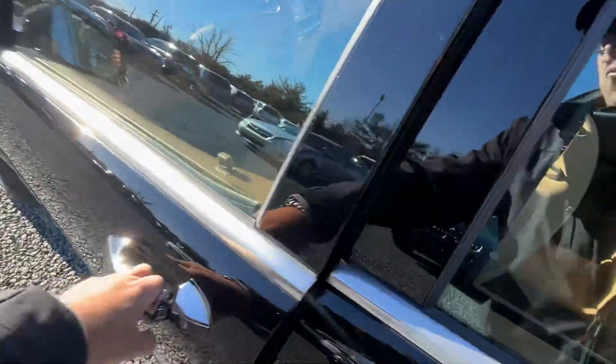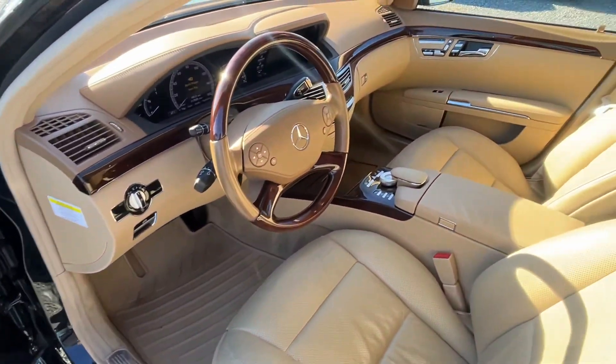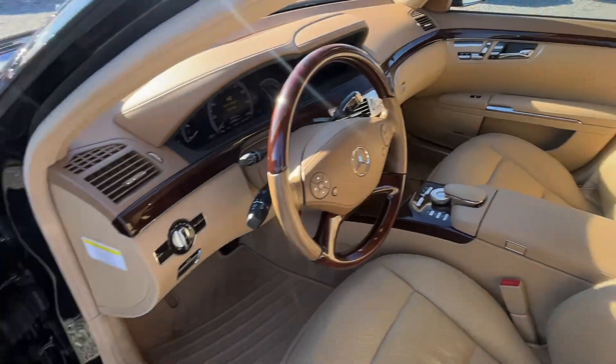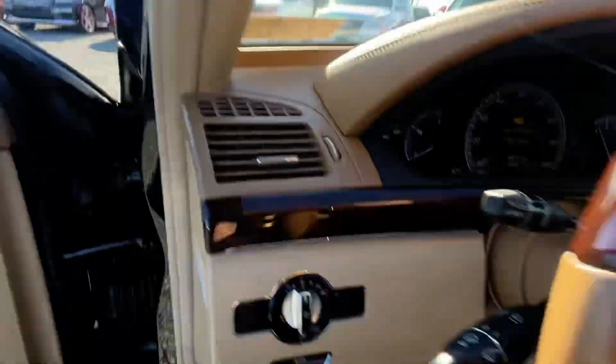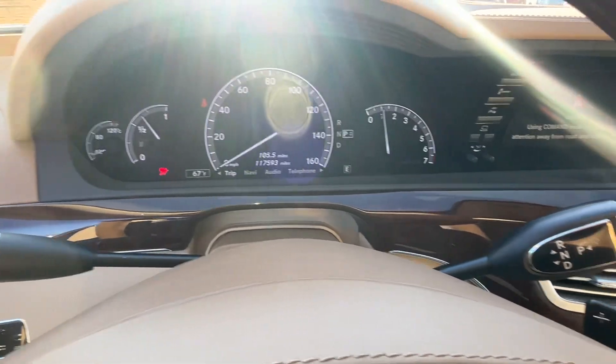Yesterday, I bought three of these cars. I've got this one. We have a 2012 with 122,000 miles with black interior, and an '08 with 170,000 miles, also with black interior.